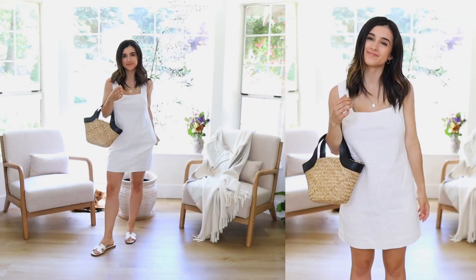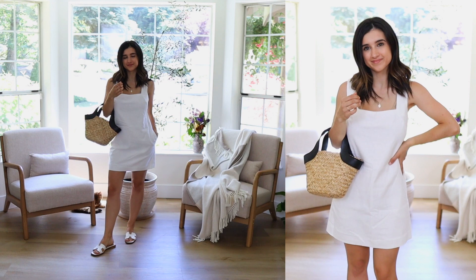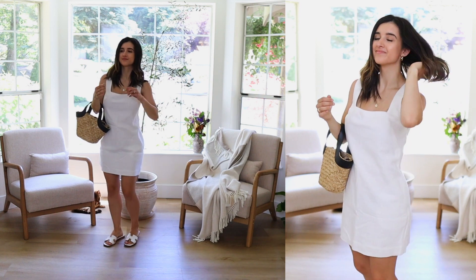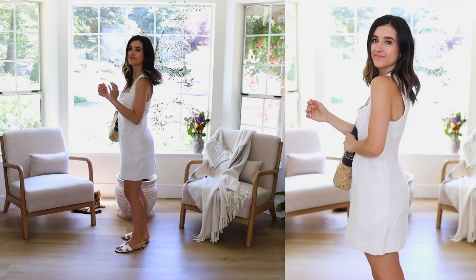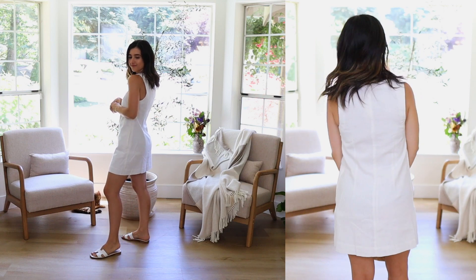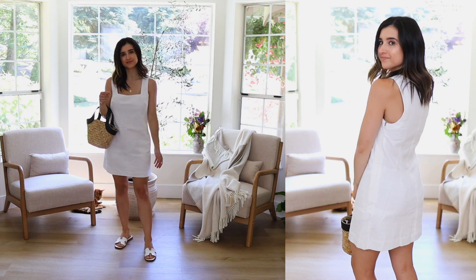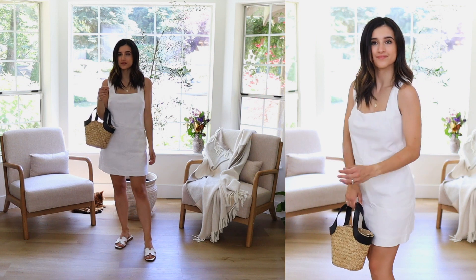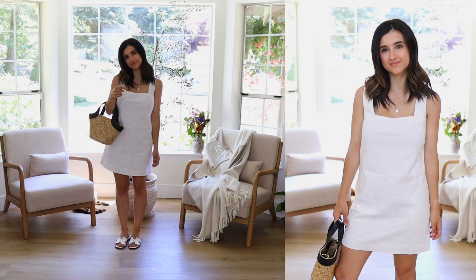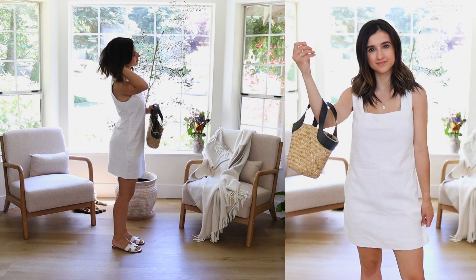This next dress is a linen blend dress and I love it because it feels softer — I think it's because it's a linen blend with cotton and linen mixed together, so it feels a little bit softer. It has wider straps and the quality is absolutely phenomenal, so much better than I expected. It's also fully lined on the inside with a zipper on the side to get in and out. I'm wearing this in an extra small petite. I think true to size is great, and I think this looks beautiful with a pair of slides and a straw bag — a really beautiful beachy look, maybe good for a vacation.